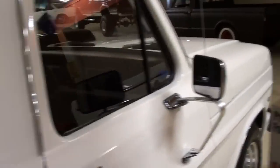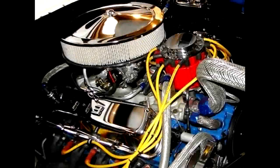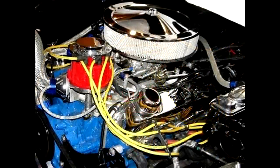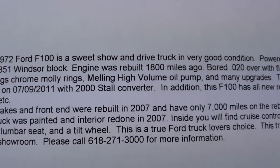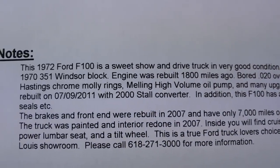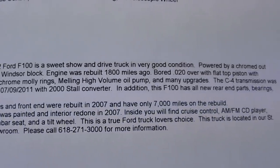And it has a sliding rear window. This is actually powered by a 351 Windsor, and they've got it all chromed out and looking nice. Let's check out the specs: it's a '72 F100 with 110,000 actual miles. It has a 1970 351 Windsor that's been completely rebuilt — flat top pistons, high volume oil pump, Moly rings. And it's got a C4 automatic with a 2000 stall converter in it. Hopefully you guys can pause and read all the details there.